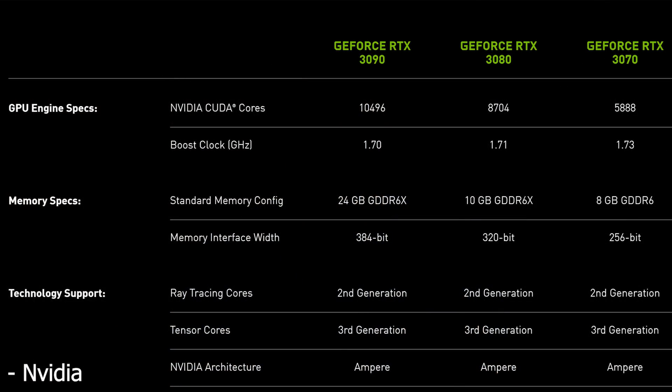It's going to be very difficult to compare these new cards to the Turing cards they're replacing, since the actual SM layout is much different. All of these shaders are running up to 1.7GHz for the boost clock, though you have to remember that the boost clock doesn't account for the GPU Boost algorithm, which could see these clock speeds running much higher if it's cool enough and getting adequate power. As for the memory configuration, it does have 24GB of GDDR6X running at 19.5GB per second on a 384-bit bus, resulting in 936GB per second.